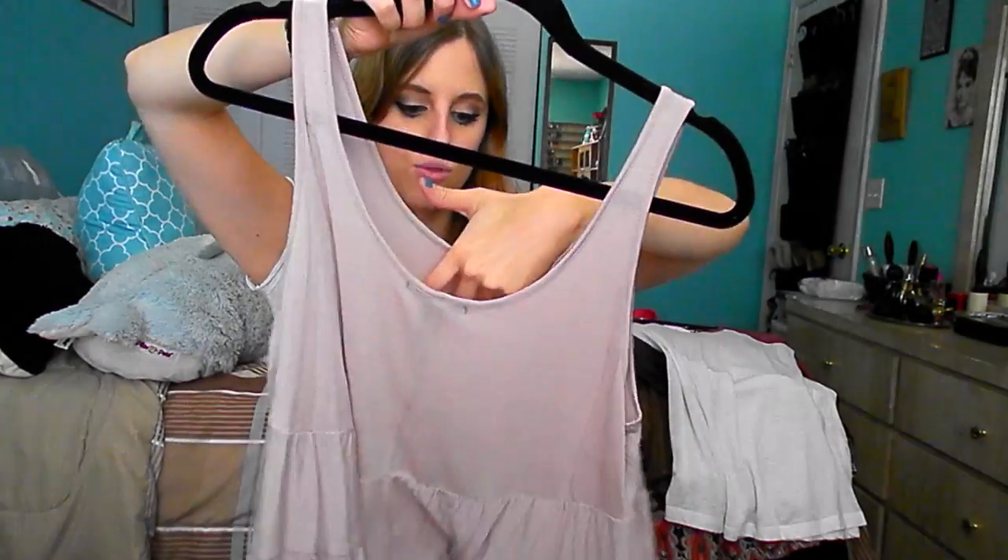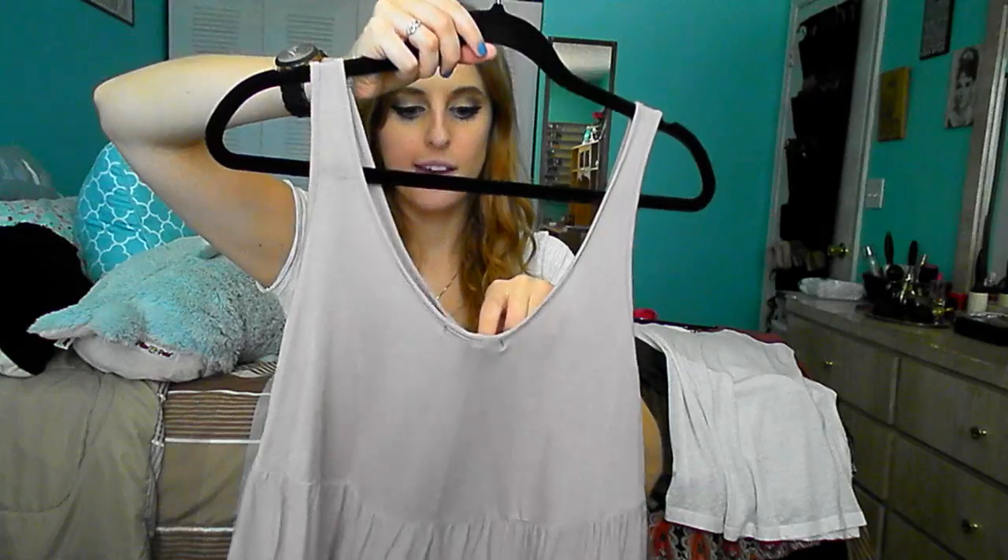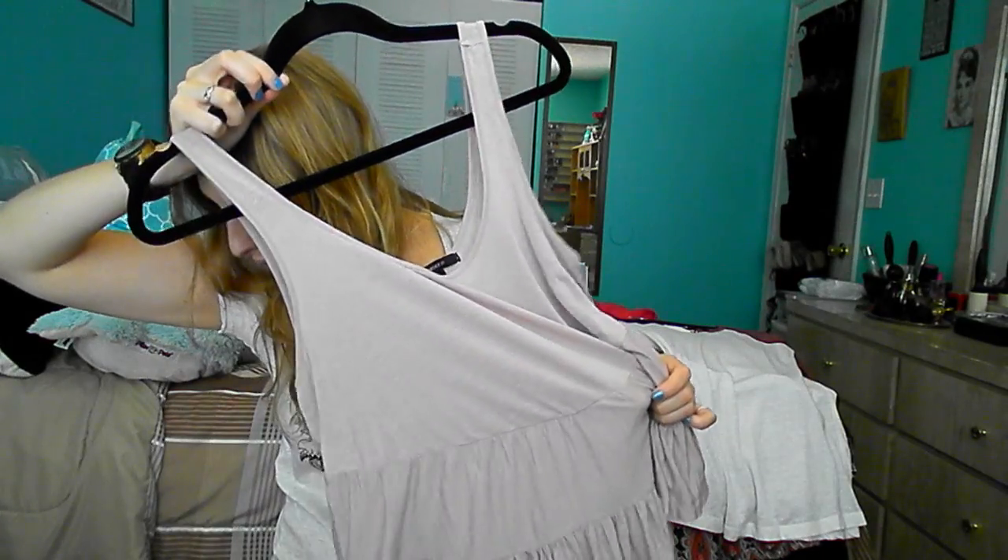I also got this from Forever 21, which is really cute. It's not my usual style but I really liked it. It's a size small — I wish they had extra small because it's a little big, but I know that's the style. It was $13 with a 20% off coupon. It's a light mauve-y purple color and very pretty.